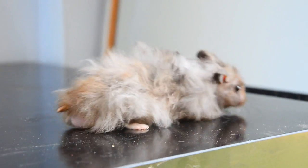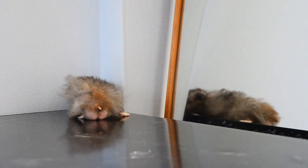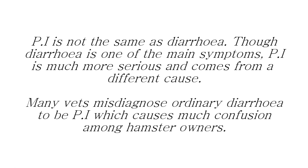Proliferative Ileitis is a stress-related disease with a low survival rate. It shares many symptoms with ordinary diarrhoea, and because of this it is often overdiagnosed or misdiagnosed — many hamsters with diarrhoea are mistakenly diagnosed to have wet tail. However, the big difference between the two diseases is that diarrhoea is much easier to treat and has a higher rate of survival.